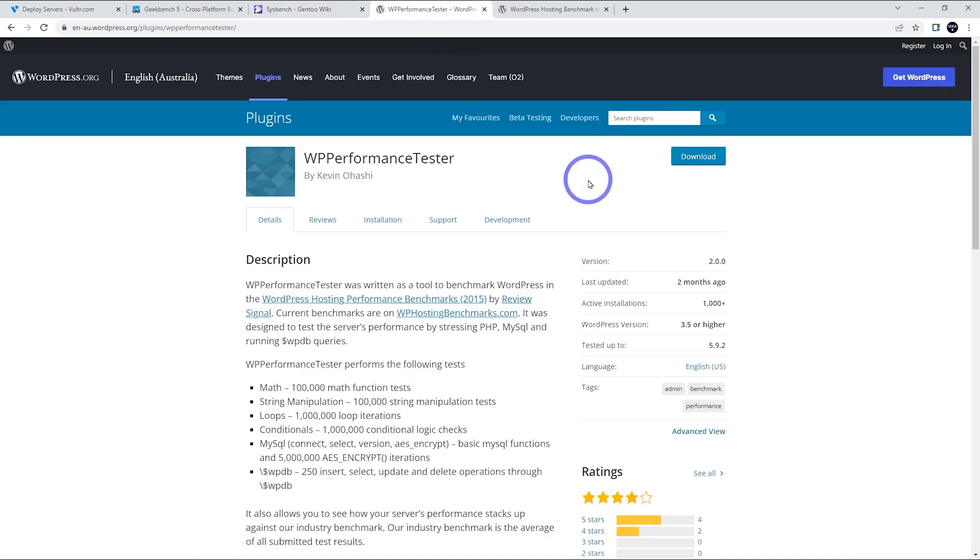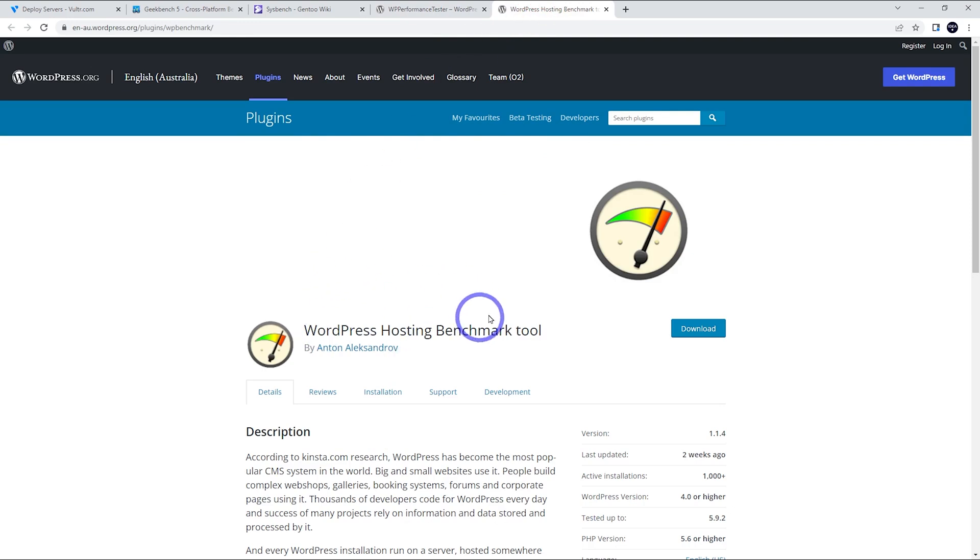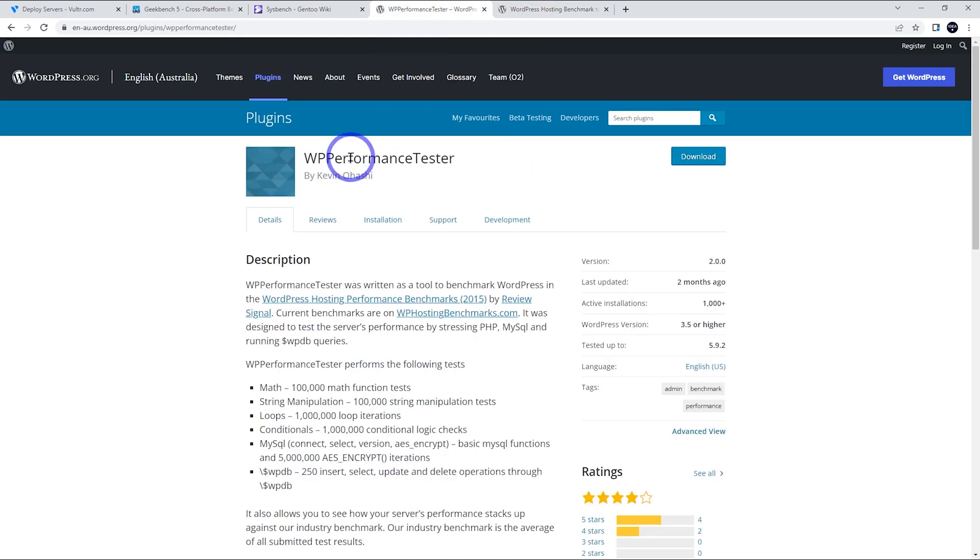There are a lot of WordPress users who watch these videos, so I've got WP Performance Tester and WordPress Hosting Benchmark Tool. Kevin O'Hashi does a lot of benchmarking across the whole industry, and this test will actually give you a comparison of your server versus the industry average, which is quite good to know. So I'm just going to get straight into the results.